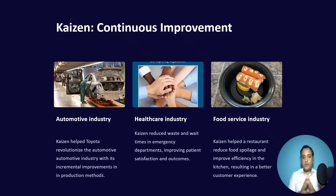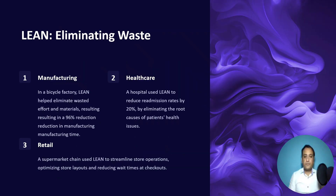When I talk about the healthcare industry, Kaizen reduces waste and wait times in emergency departments and OPDs, getting customers to see doctors as soon as possible in case of emergency. In the food service industry, there is also implementation of Kaizen that helped a restaurant reduce food spoilages and improve efficiencies in the kitchen, resulting in better food output.